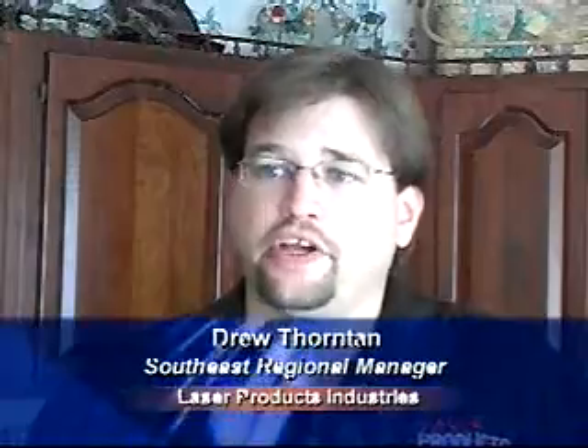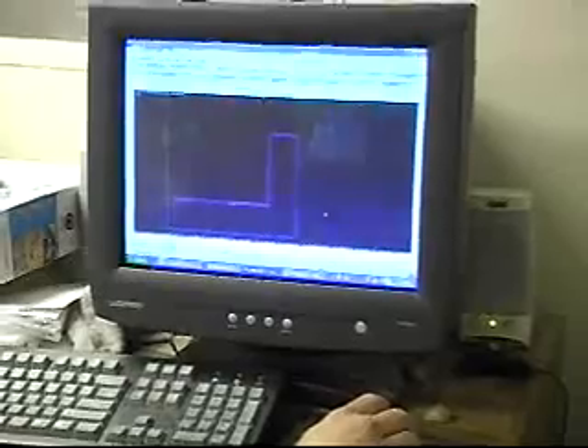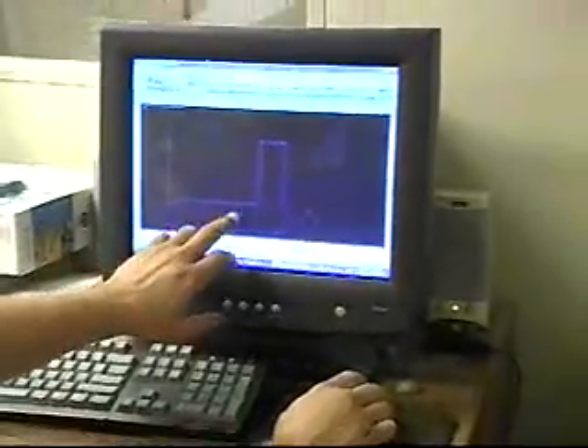The major benefit is just professionalism, its speed, its accuracy, and it eliminates mistakes, and it makes it streamlined through your production facility. When the data arrives wirelessly at the shop, it goes to the CAD-CAM software.